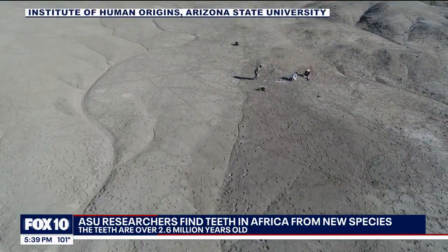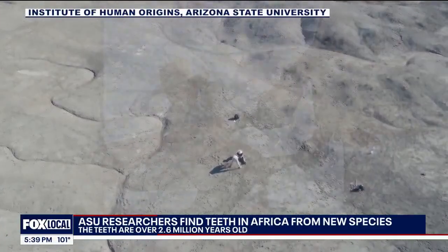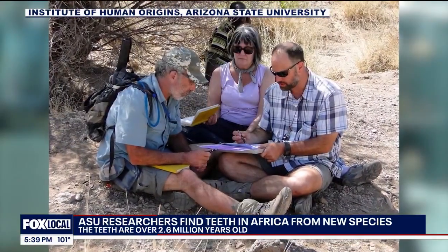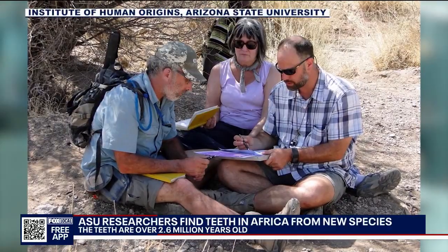Finding them was hard, using satellites to scour areas and then physical labor. It's people on the ground, walking across the landscape, surveying, picking up every little bit of bone or bit of tooth. And then if it's something exciting, you sort of might crawl the landscape, you might sieve the ground. It's a lot of manual labor when it comes down to it.